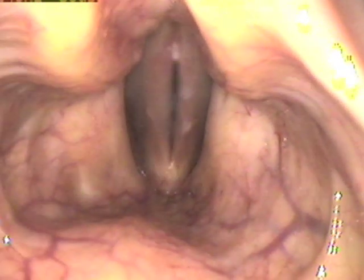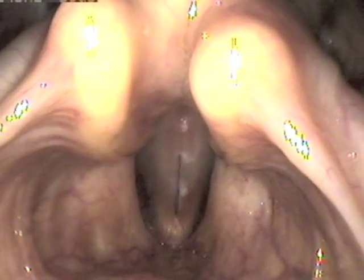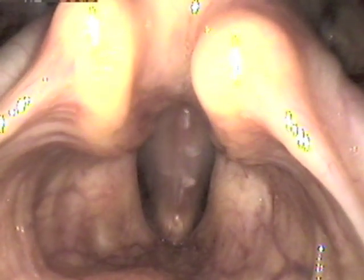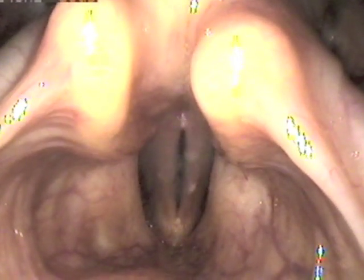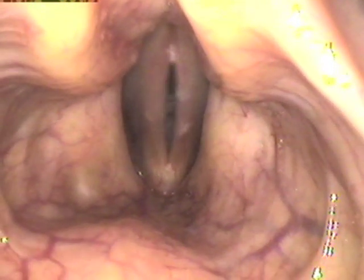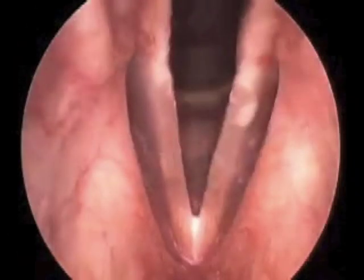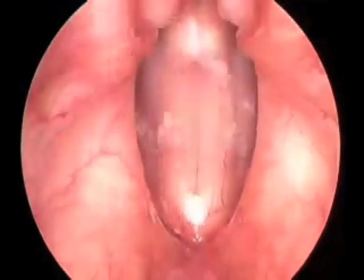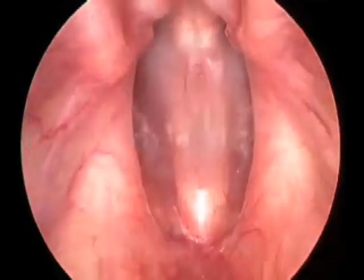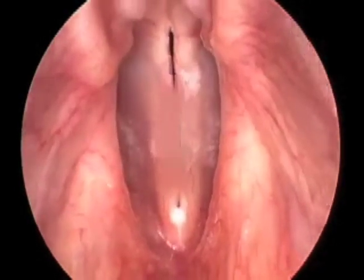By the way, the white foamy substance you see on the vocal folds is a sticky mucus, which is a sad result of me having had a cold for the few days prior to recording this. But it's exactly the sort of thing that voice users have to put up with. We're now going to move to somebody else's larynx to see a pitch siren from the bottom to the top of the range. Notice how the vocal folds will lengthen as they get stretched to produce the higher pitch, and you'll then see them pop into falsetto right at the top register.